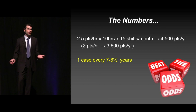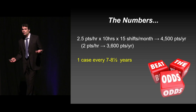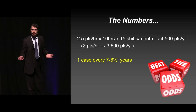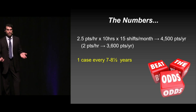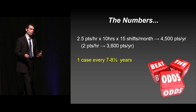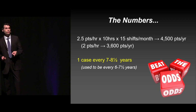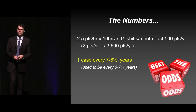So there's a lot of money involved. This is a numbers game — we're in Las Vegas right now, it's all about the odds or beating the odds. If you see 2.5 patients an hour, do 10-hour shifts, do 15 shifts a month, you're going to see roughly 4,500 patients a year. If you're at a slower shop, 3,600 patients a year. Based on that data, everybody in this room can expect to be sued roughly once every seven to eight and a half years. That's just what the data shows. But this used to be a lawsuit every six to seven and a half years, so it's a positive trend — the frequency is decreasing for emergency medicine.